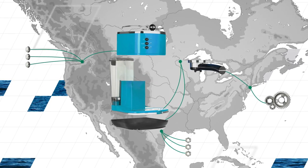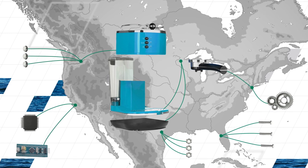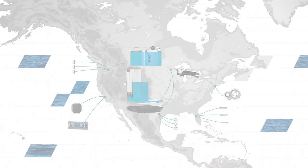Businesses might also move their supply chains closer to home. This improves reliability, avoids expensive freight transportation, and increases their green credentials.